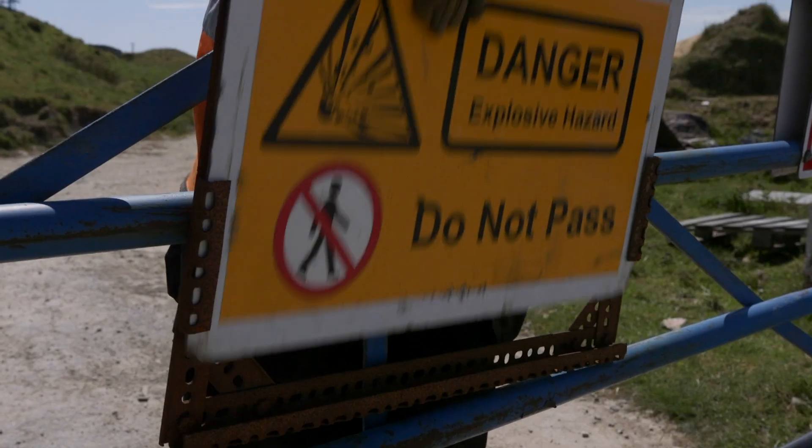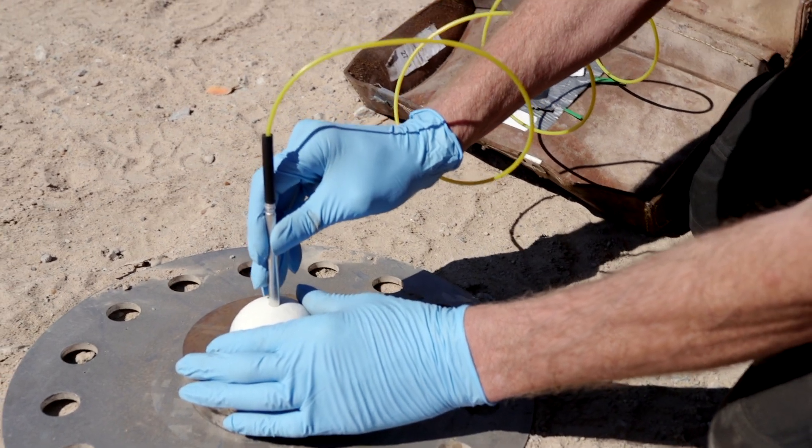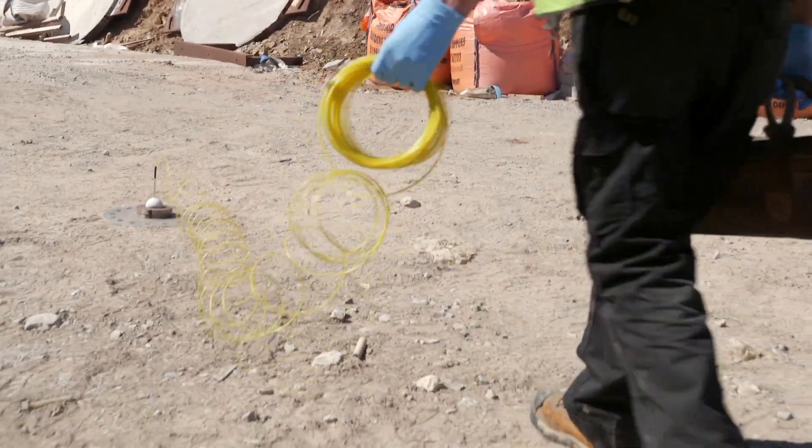So in this first test, we're going to let the blast wave from the explosive spread into the free air around it, so that we can see what a typical shockwave looks like.